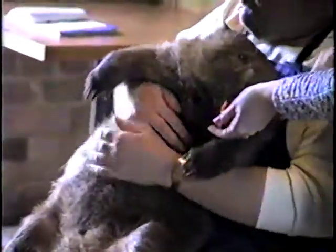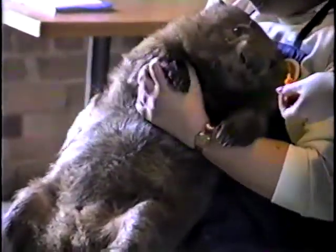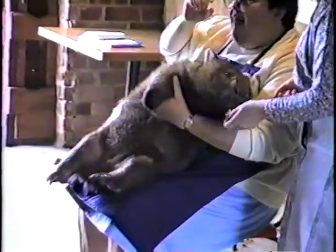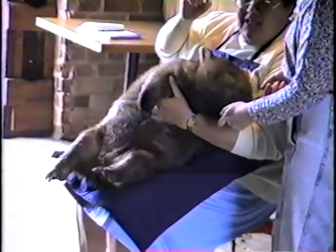Now if you want to, you can come up and feel her — turn her over. But don't get near her head, because she's got rootless teeth like a rodent's, and they're continuously growing. She does give a nasty bite.